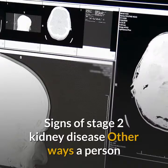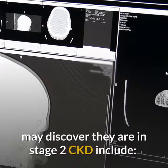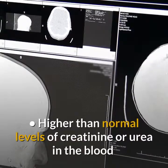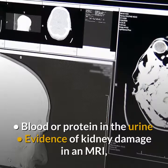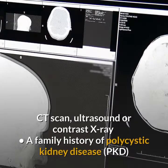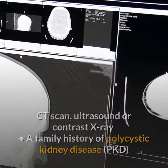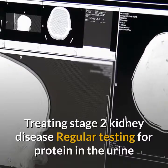Other ways a person may discover they are in stage 2 CKD include: higher than normal levels of creatinine or urea in the blood, blood or protein in the urine, evidence of kidney damage in an MRI, CT scan, ultrasound or contrast X-ray, or a family history of polycystic kidney disease.